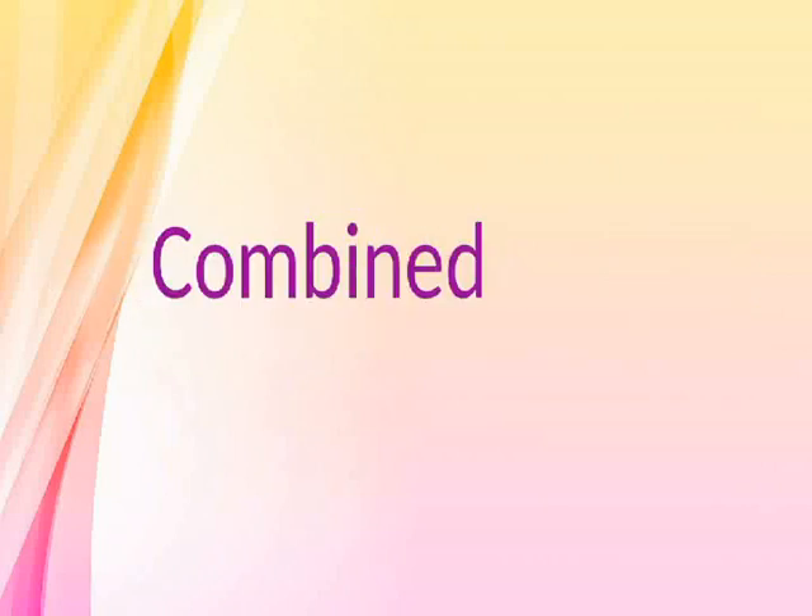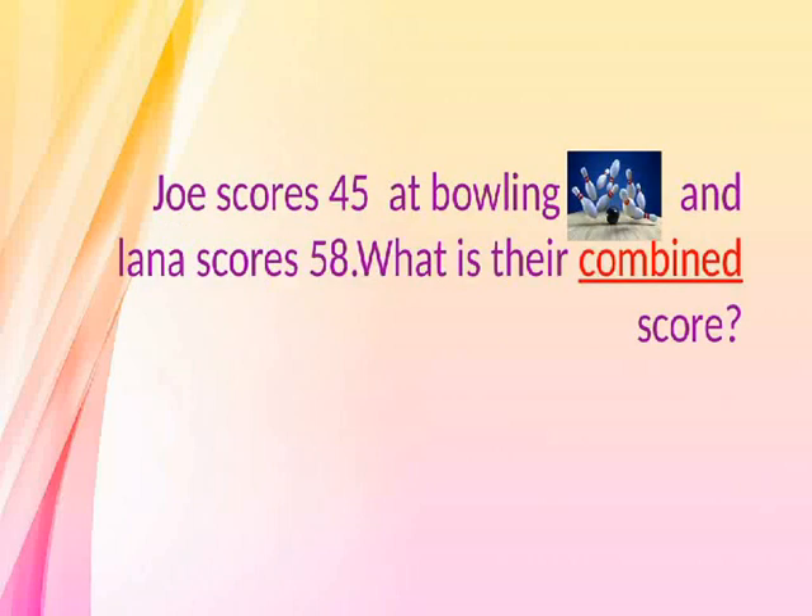Combined. Joe scores 45 at bowling and Lena scores 58. What is their combined score?